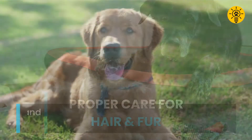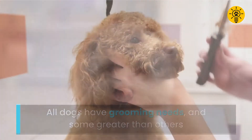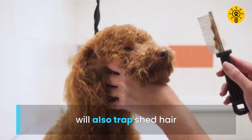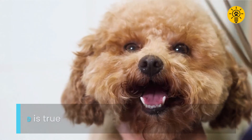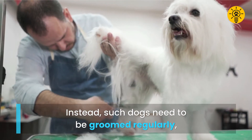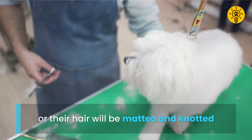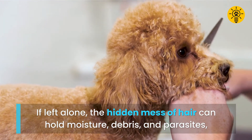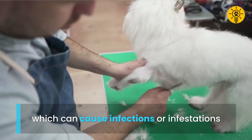All dogs have grooming needs, with some greater than others. For example, curly hair that traps dander and skin cells will also trap shed hair. This can give the appearance the dog is not shedding much when the opposite is true. Instead, such dogs need to be groomed regularly, or their hair will become matted and knotted. If left alone, the hidden mess of hair can hold moisture, debris, and parasites, which can cause infections or infestations.